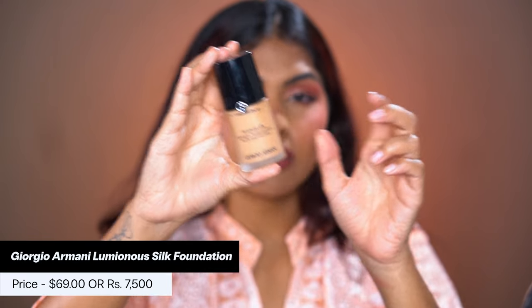Next we have the Giorgio Armani Luminous Silk Foundation. I reviewed this recently — I'll leave a link if you want to see the finish in detail. I'm in the shade 7.5; it is a tad bit lighter on me, but overall once blended you really can't tell. There's a shade 7.75 that might be a better match right now since I'm a little more tan after Thailand, but the tan will wear off. This is a very lightweight, skin-like foundation that gives a beautiful radiant finish.